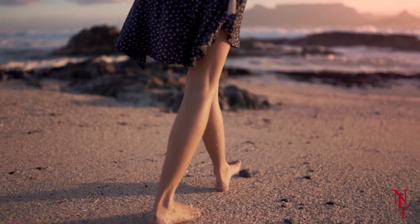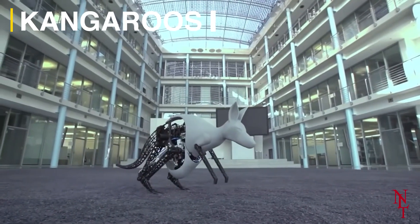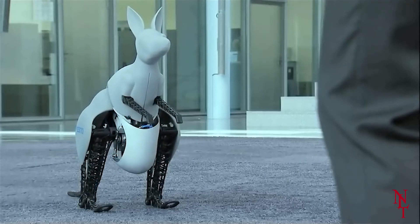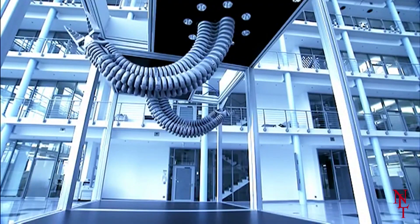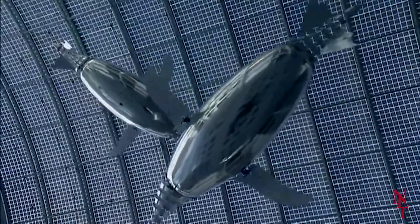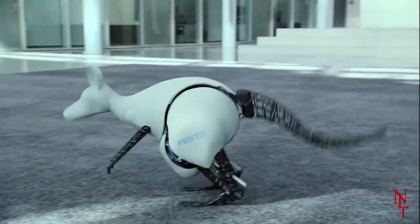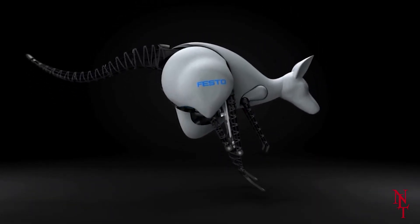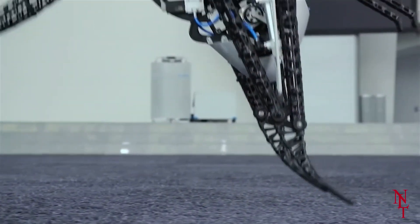If you feel something brush past your leg at the beach, be sure to check it out — it could be an Octobot. Kangaroos. You don't have to take a trip to Australia to see these bouncing buddies. All you have to do is check out Festo's new creation, the bionic kangaroo. Festo, a German tech company, has undergone the task of creating maybe one of the most intricate robots on this list. They've studied the muscular structure of a typical kangaroo and created this incredible feat of technology.